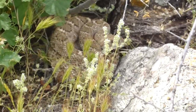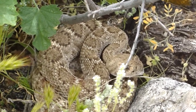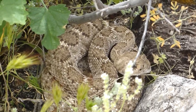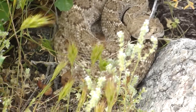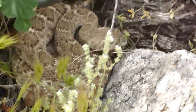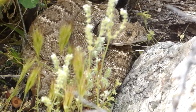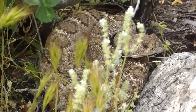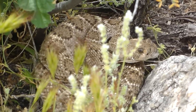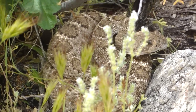We are out here in the Wikieup area of Arizona. This poor little guy's got something stuck in his mouth, but I'm not about to help him. I'd say he's probably two or three years old.